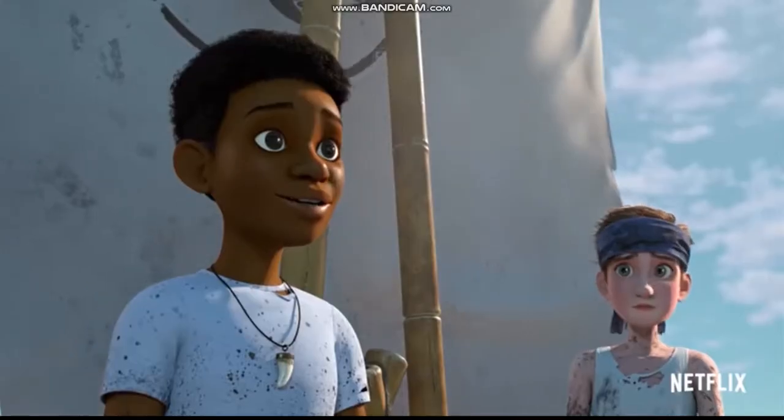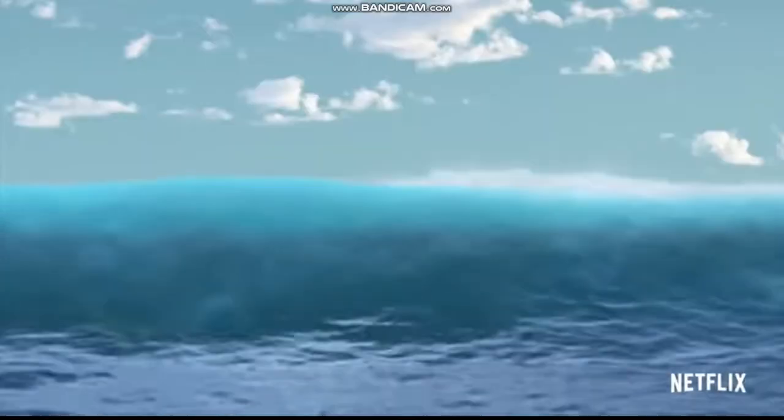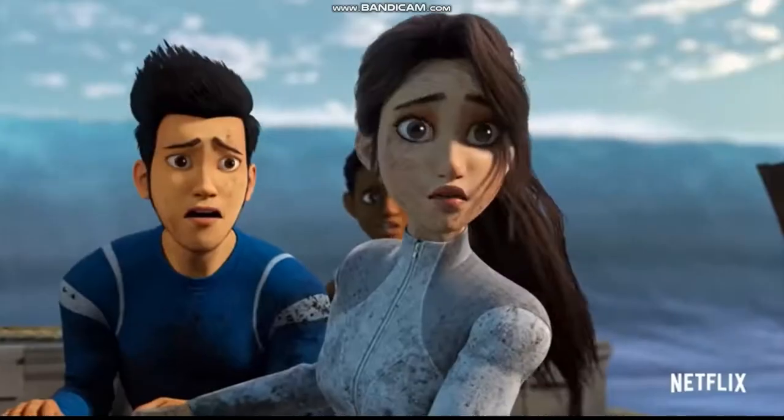What's up guys and welcome back to Tiki Boy Furies. The new trailer for Camp Cretaceous Season 3 has been released onto YouTube and man does it show us a lot about this new season.